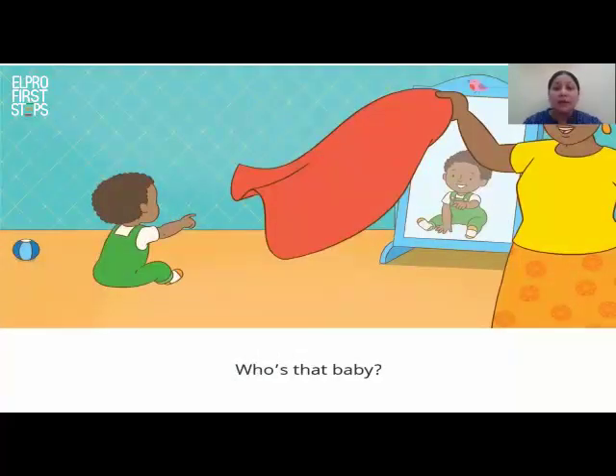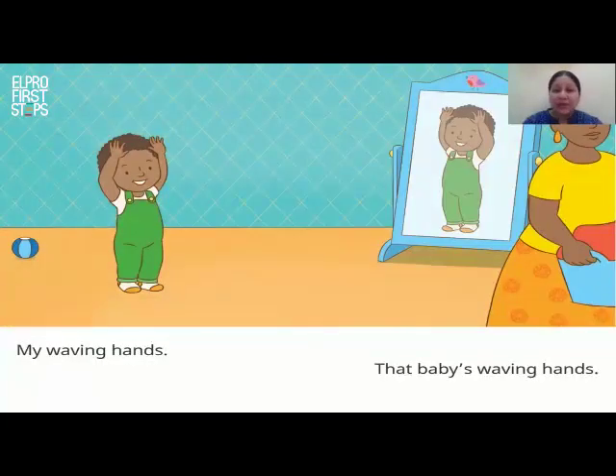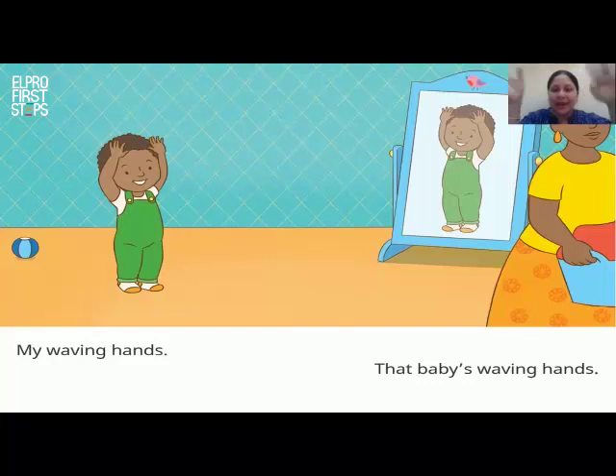Mama lifts up the red sheet. Now Tim can see that baby again. Who's that baby? He asks. Tim starts waving his hand. My waving hands. The baby starts waving his hand. The baby's waving hands.